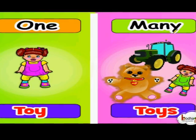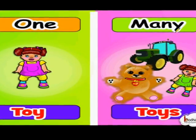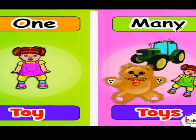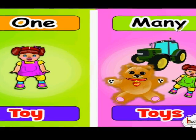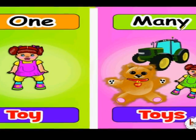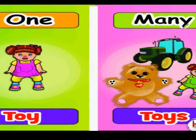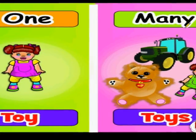So in this picture, there is only one toy on one side, and on the other side there are many. Then you are going to tell toys. One — it is singular: toy. Many — toys: plural.